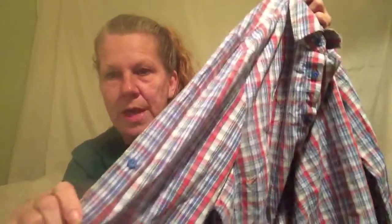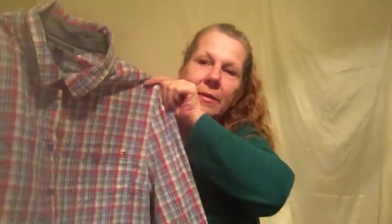It also has roll tab sleeves, so you can wear it with the sleeves long or fold and button them up. It's a pretty nice, well-made blouse and it's a Tommy Hilfiger. I have no idea what I'm going to charge for any of these, but I can tell you that everything you're seeing today I paid about two dollars for — they were running a sale.